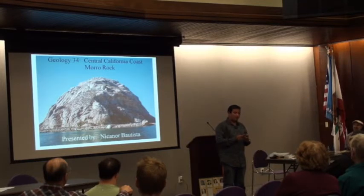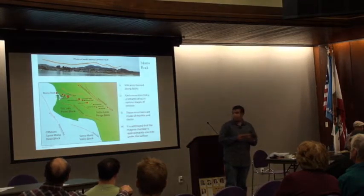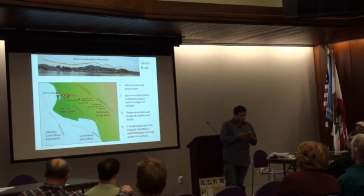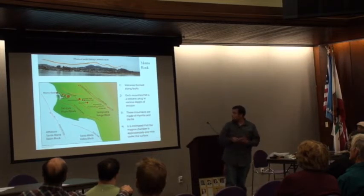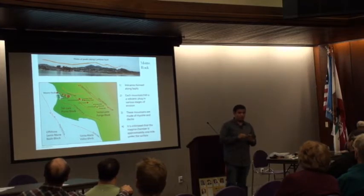About 15 million years ago, there was some extensional faulting that started to occur, caused by normal faults. Magma flowed into the cracks and started to form a volcanic chain. There are 12 volcanoes in the chain that goes from San Luis Obispo all the way over to Morro Bay.